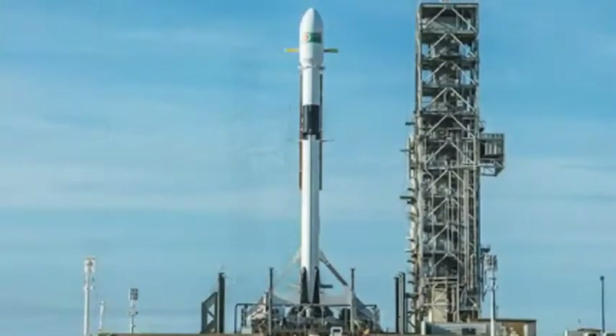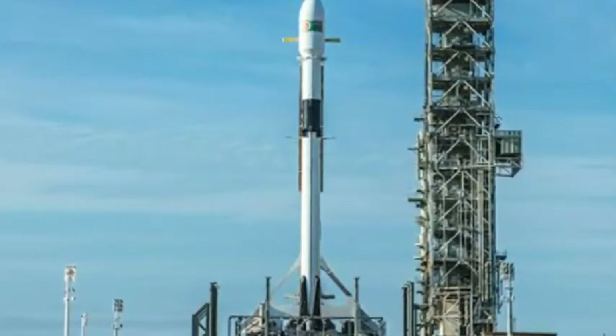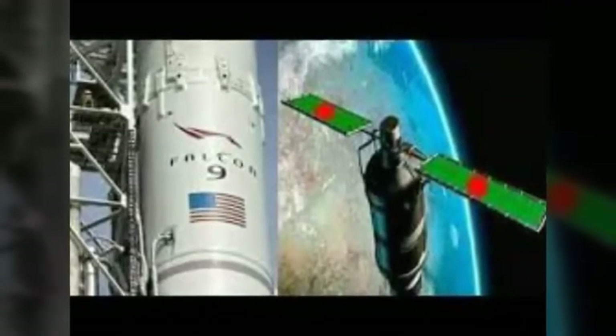Following stage separation, SpaceX will attempt to land Falcon 9's first stage on the drone ship "Of Course I Still Love You," which will be stationed in the Atlantic Ocean.